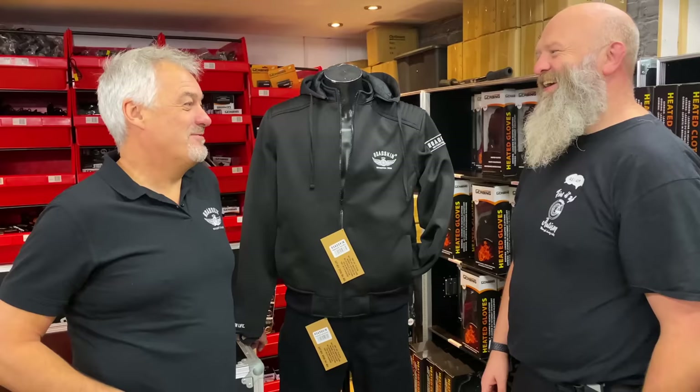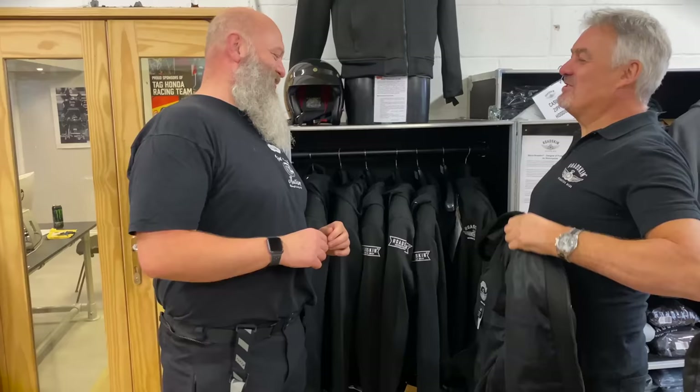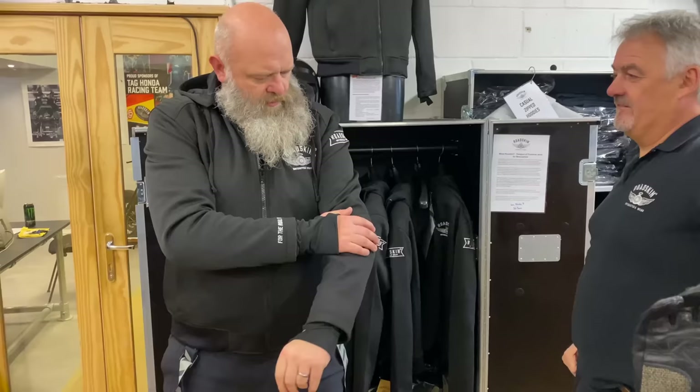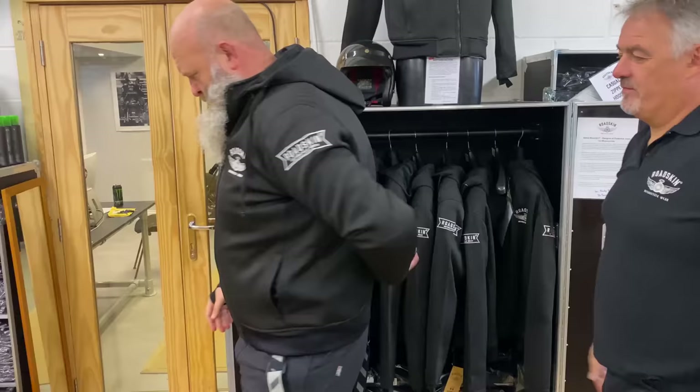Right, I'm going to try one on — do my fashion modelling bit. So I'm 2XL. We may as well cover sizing then: I'm about a 50-52 inch chest. This one is 3XL, and they've got one size larger than that as well — so they cater for chunky guys. Armour in the elbows, armour in the shoulders, and armour in the back there as well.